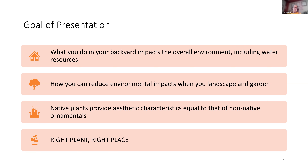I'd like to suggest ways you can reduce your environmental impact when you landscape and garden. I'd also like to show you how native plants can provide aesthetic characteristics equal to that of non-native ornamentals. I happen to be a forest ecologist, and I have great love and respect for native plants. People automatically dismiss them, thinking they can't bring joy to a garden, but they can. And finally, the mantra of the Master Gardener program: right plant, right place — meaning if a plant is not suited to a certain place, the effort and resources you pour into it really isn't worth the outcome.